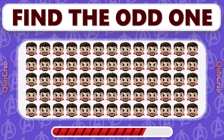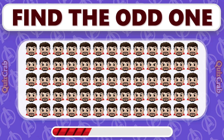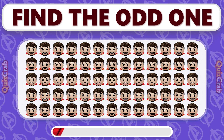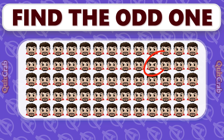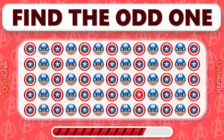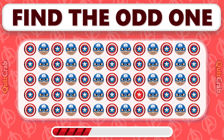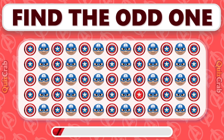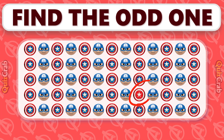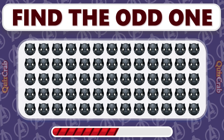Find the emoji that doesn't match. Which emoji doesn't belong in the Avengers lineup? Can you spot the emoji that stands out from the rest?